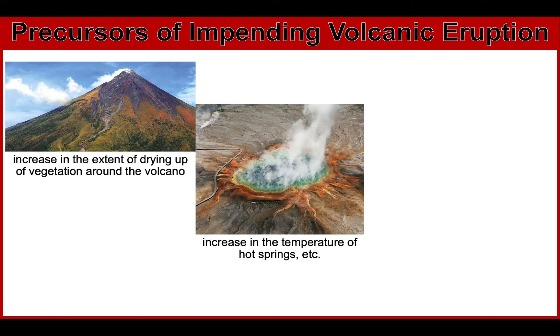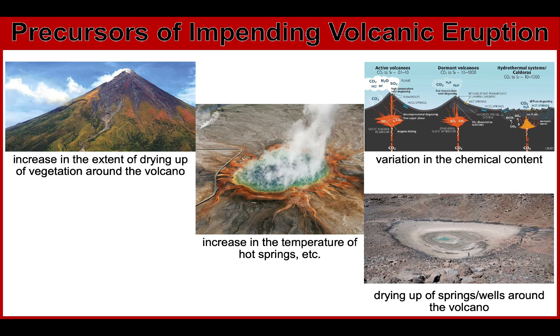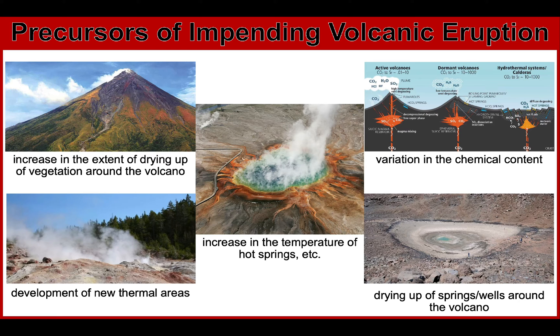Next is an increase in the temperature of hot springs and wells such as Bulusan and Kanlaon, and crater lakes like Taal. There will also be a noticeable variation in the chemical content of springs and crater lakes within the vicinity of the volcano. Next, we have drying up of springs or wells around the volcano. And lastly, a development of new thermal areas and/or reactivation of old ones.